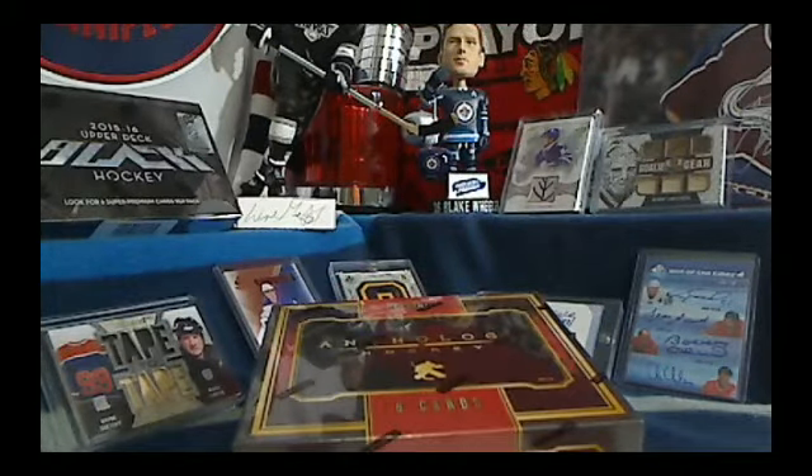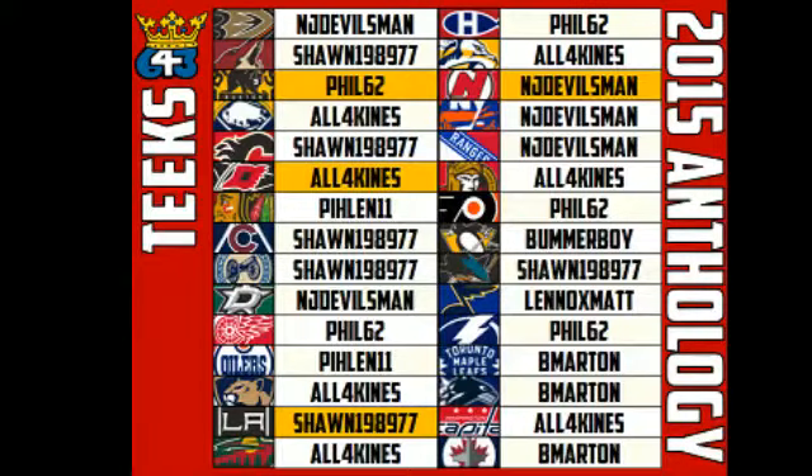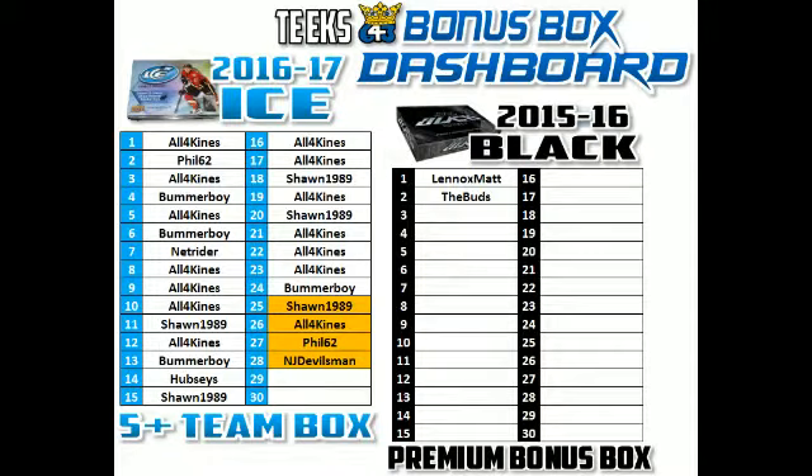Let me get the team list for you. Here is the team list for Anthology. We had four people who had five-plus teams, so we've got free spots in a box of 1617 Ice for Phil, NJ Devil's Man, All Four Kinds, and Sean. So you guys are getting spots number 25 through 28 in that free box of ice. We should fill that up next weekend.